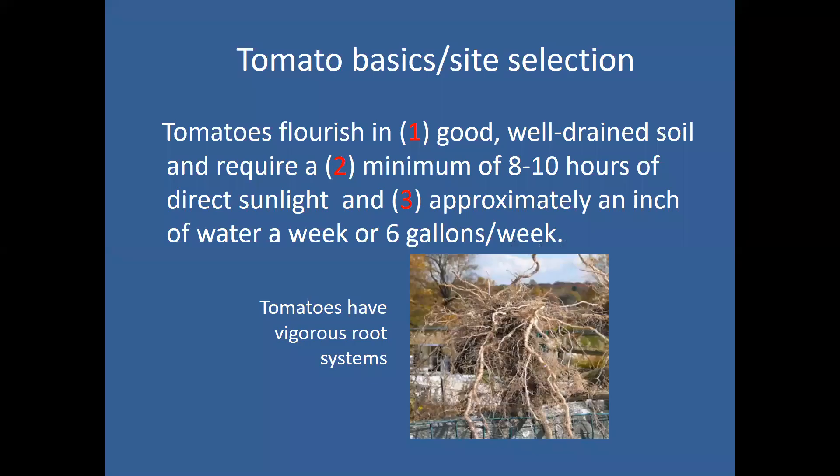What do tomatoes need? The first thing they need is a lot of sunshine — at least eight hours of direct sun to get the most growth out of them as possible. You can put them in an area that has six hours of sun, but if you want the maximum amount of production, they have to have full sun. The more sun, the better.